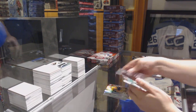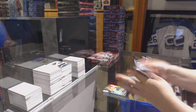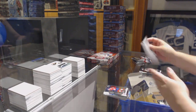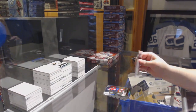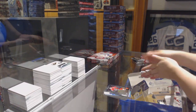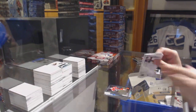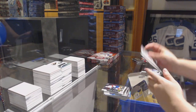Rainbow of Nick Bonino. Rainbow Rookie of Nikita Sherbach, rookie of Owen Tippett.